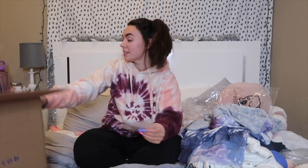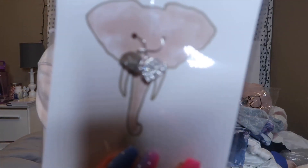And the last item I have from Ivory Ella is these earrings — little dangle earrings with little elephants that are shiny. I absolutely love those, they're so cute. Can't wait to try those on.